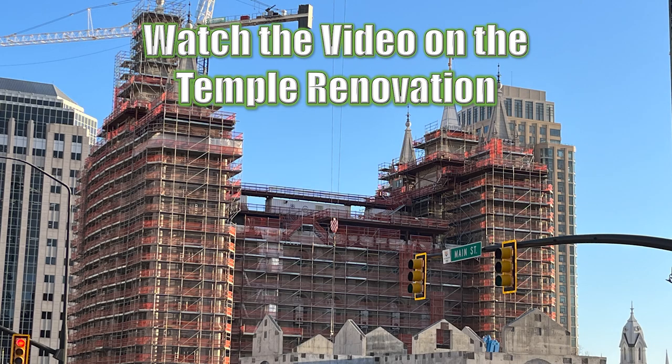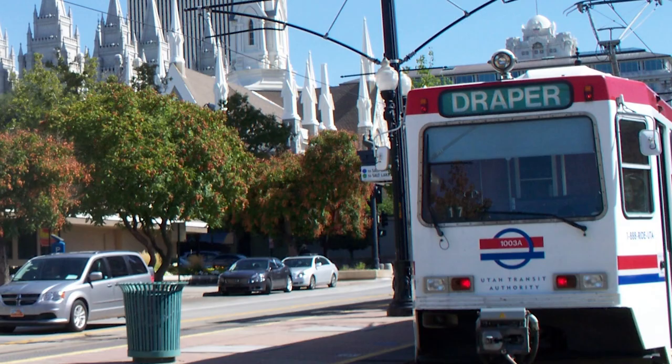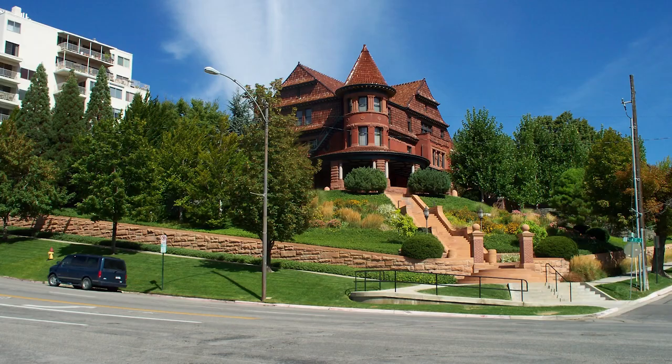From the Square, it is easy to navigate about the city with only a few exceptions. The streets are numbered. Five blocks south of Temple Square, for example, is 500 South Street. Five blocks east is 500 East Street, and so forth.